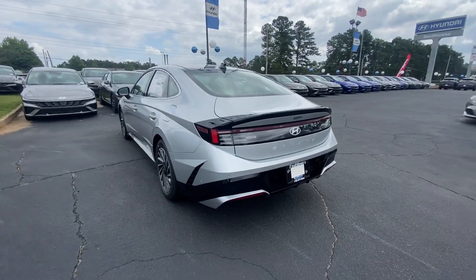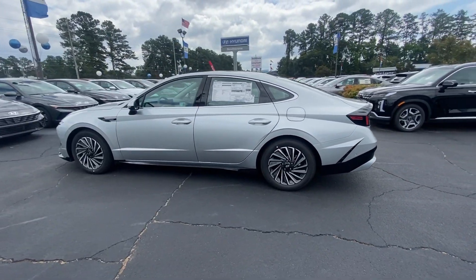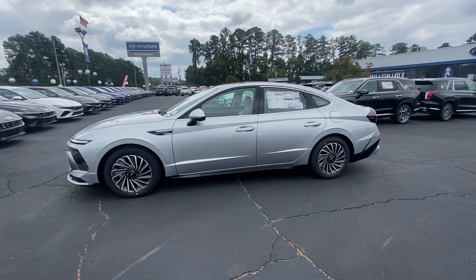Its ample cargo space makes road trips easy and convenient, and you'll enjoy a new sense of confidence thanks to standard driver assistance.